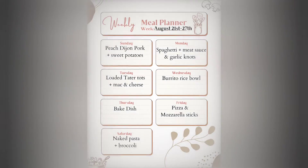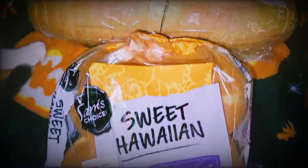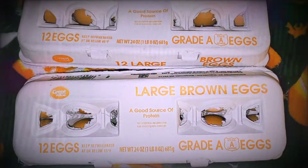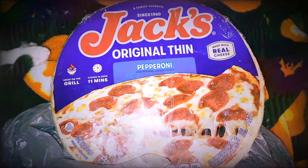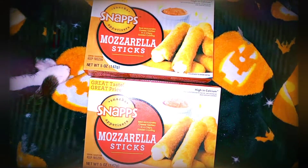Now for the groceries — some of my favorite bread and some Hawaiian hamburger buns, 24 eggs, frozen berries for my bunnies, my favorite pizza, and mozzarella sticks to go with the pizza.